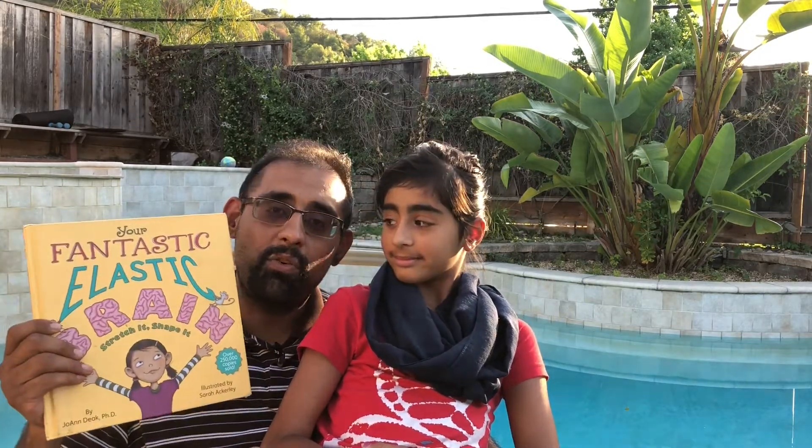But today, we're going to go low-tech. We're going to use a very cool book that Khadija really loves. You can see I'm joined by my lovely daughter here, Khadija.